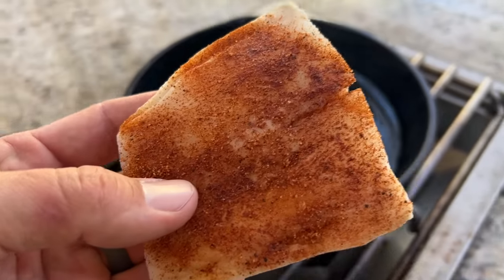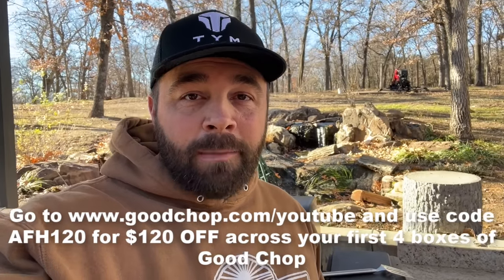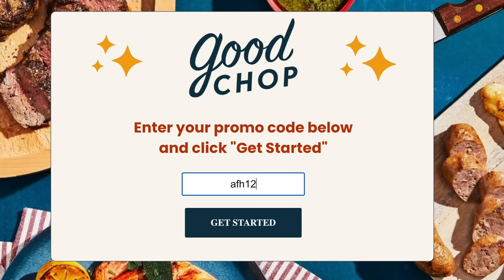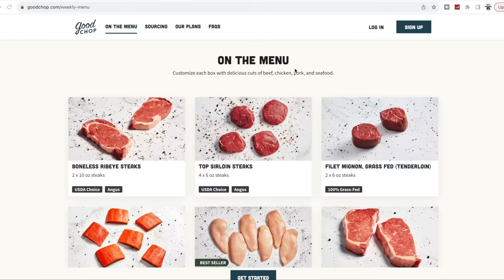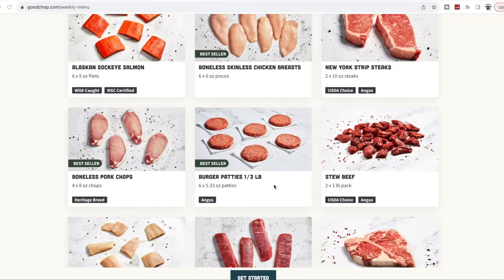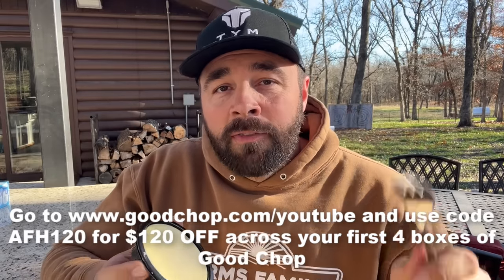There's some things we'd rather buy, like seafood. We can get high quality seafood from Good Chop — I've never had sablefish before, so we're going to try it out today. If you're ready to give Good Chop a try, go to goodchop.com/youtube and use code AFH120 at checkout. It's going to give you $120 off across your first four boxes. Today: blackened sablefish, that's a first for me. If you're interested, go to goodchop.com/youtube, use code AFH120, or just click the link in the description. How about some cheesecake?